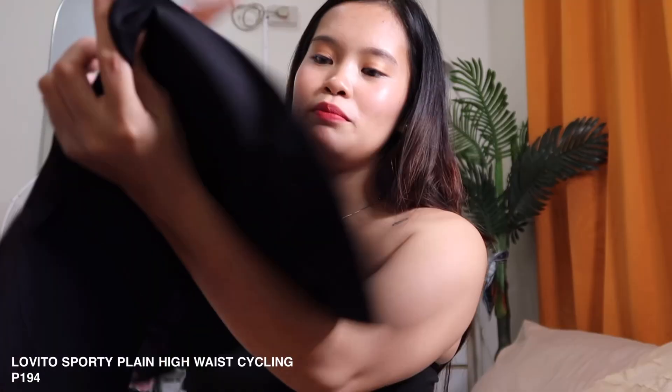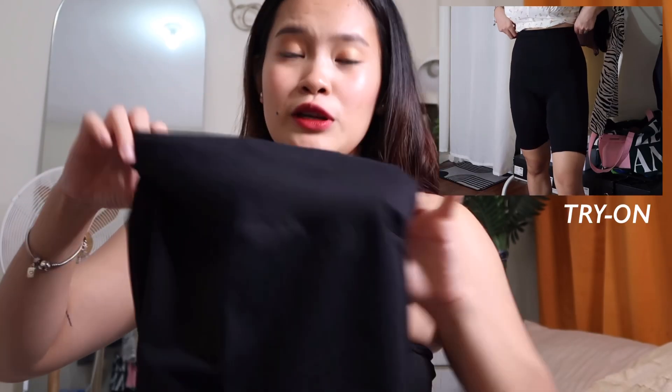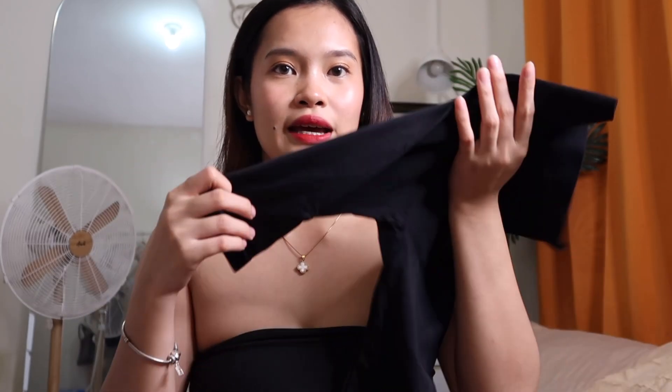Next, I got a black cycling short. It's a bit long on me since I'm short. But I like it — I feel it would look great with a white t-shirt for grocery runs or errands, paired with a polo. That kind of style is really trending lately.